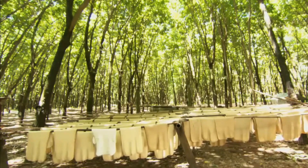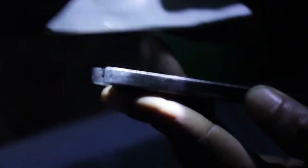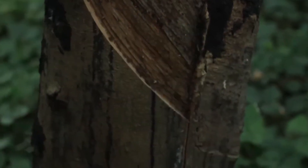When the rubber trees are fully grown, it's time to harvest. But instead of picking fruit, skilled workers called tappers use a special knife to carefully shave the bark, releasing the white liquid. It's a delicate balance — cut too deep and the tree gets hurt; cut too shallow and we miss out on valuable latex.